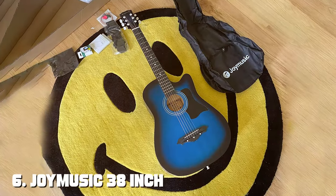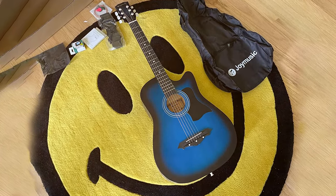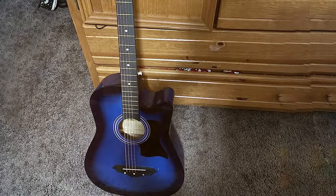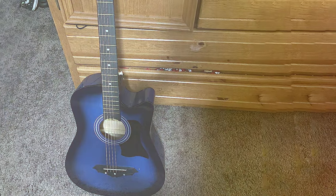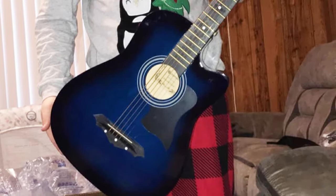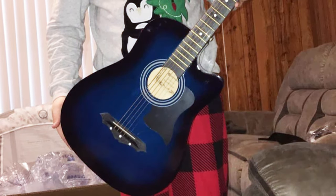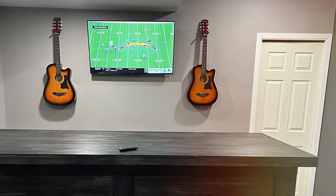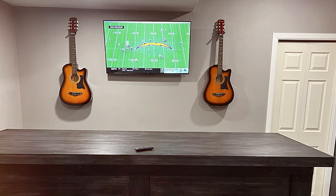The number 6 position is dominated by the Joyo Music 38-inch Blue Burst Beginner Acoustic Guitar Kit G38C BLS, a complete package designed to cater to the needs of beginner guitarists. With its eye-catching blue burst finish and comprehensive accessories, it offers an excellent starting point for aspiring musicians. This guitar features a laminated spruce top, lindenwood back and sides, and a rosewood fingerboard, delivering a clear and bright tone. The Dreadnought body shape ensures good projection and volume, making it suitable for various playing styles.